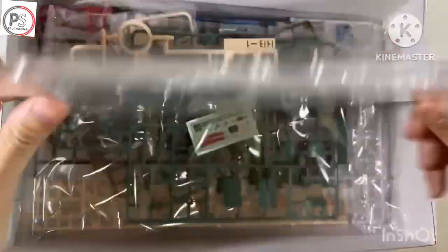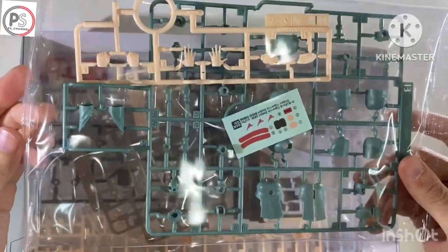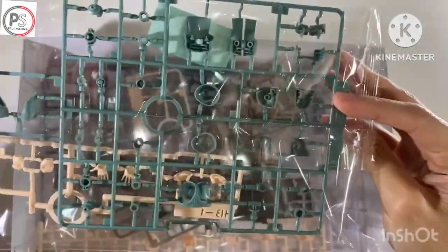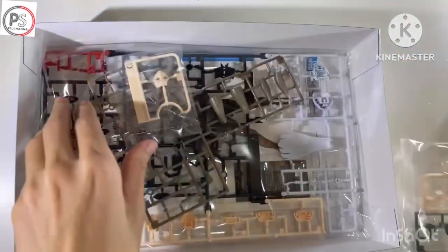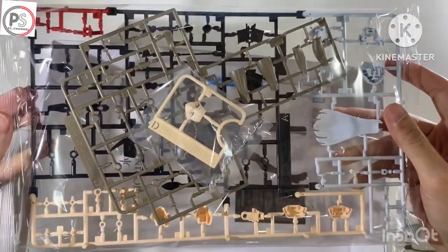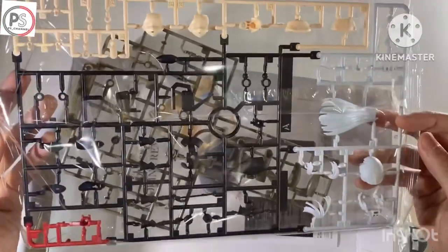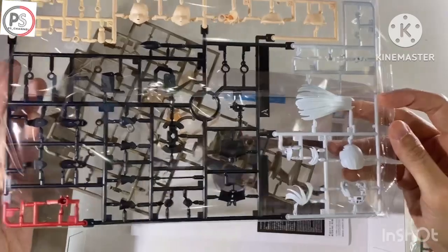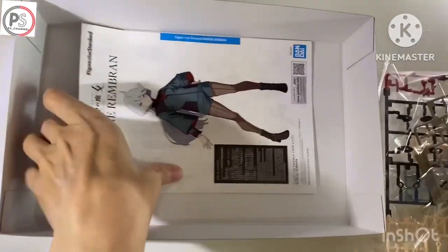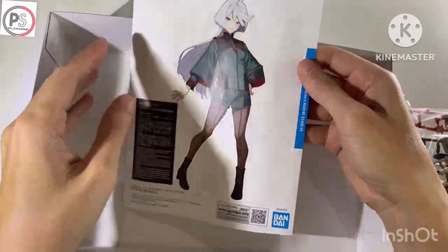Is this also a used product? Let's check inside the box. No doubt, the quality is good. No part missing. And yeah, I have a plan to display them together, Shuleta and Miorine. It's nice for both.